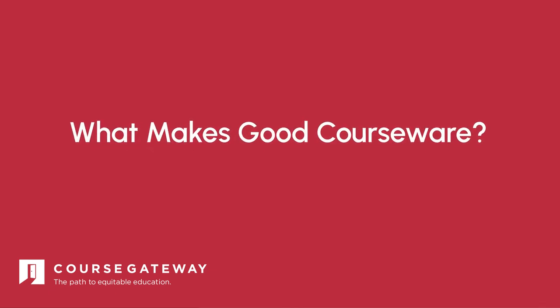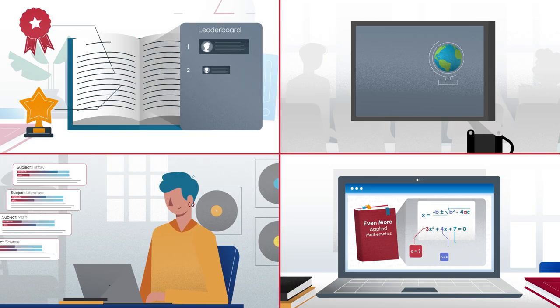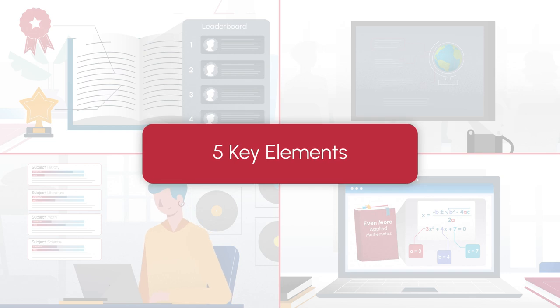What makes good courseware? There's no one-size-fits-all answer, but there are five key elements that can make courseware great.